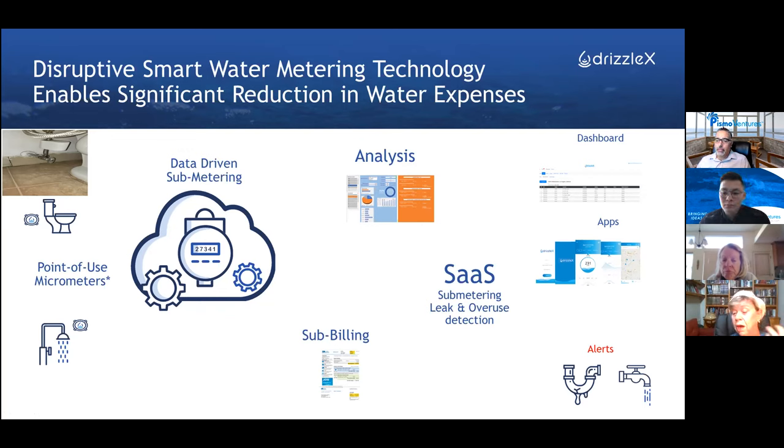The water meter really exists in the cloud. That's where we get all the information, and that's how we know the sub-metering. We can do billing, detect leaks and overuse, do all kinds of analysis, and we have enough data to nudge tenants to conserve water.